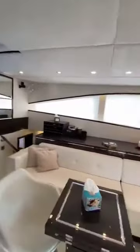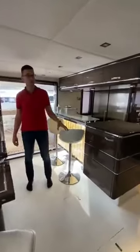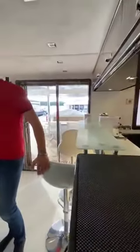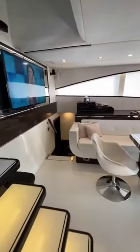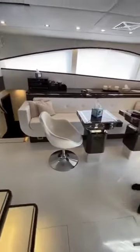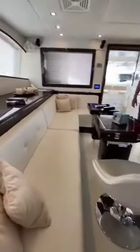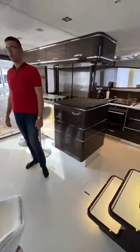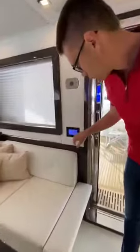Step inside — we're going to check the interior of this beauty, the Sunreef 70 Power Cat. You can personalize interiors on this type of boat, but this one is made in my opinion in the best possible way from the others I've seen so far. We have a combination of milky white floors, cushions, and sofas, and the rest of the furniture is a combination of brown and gray — very smooth, silky, and high-end.